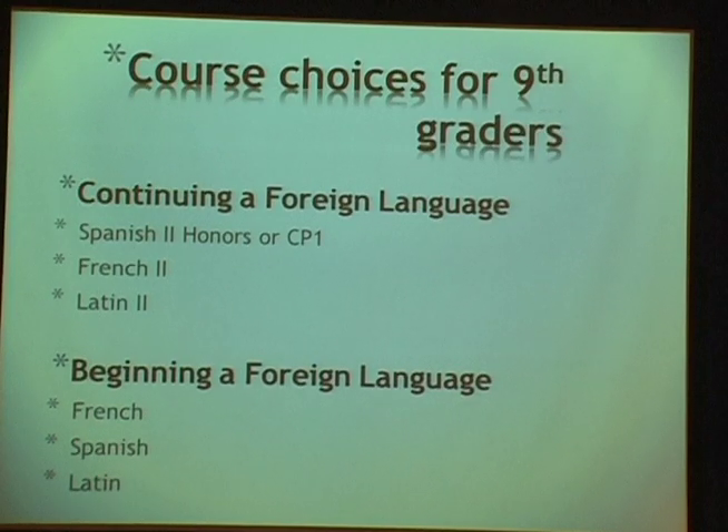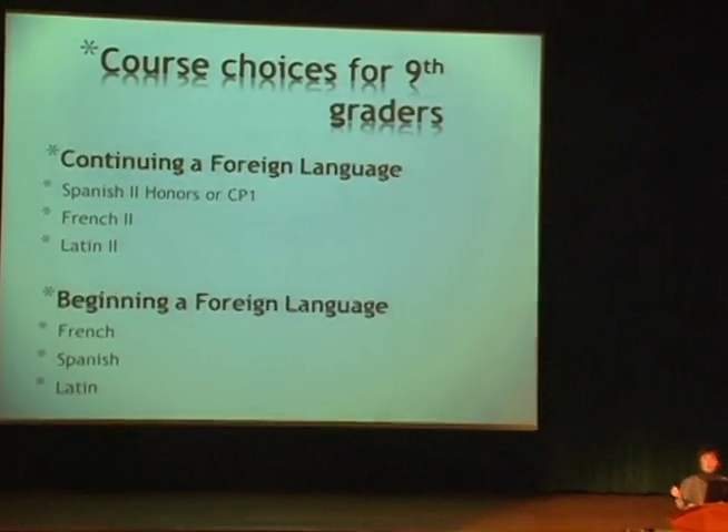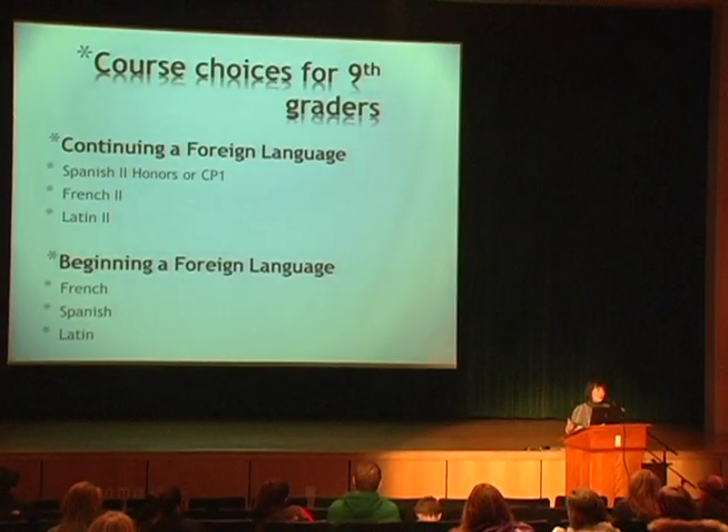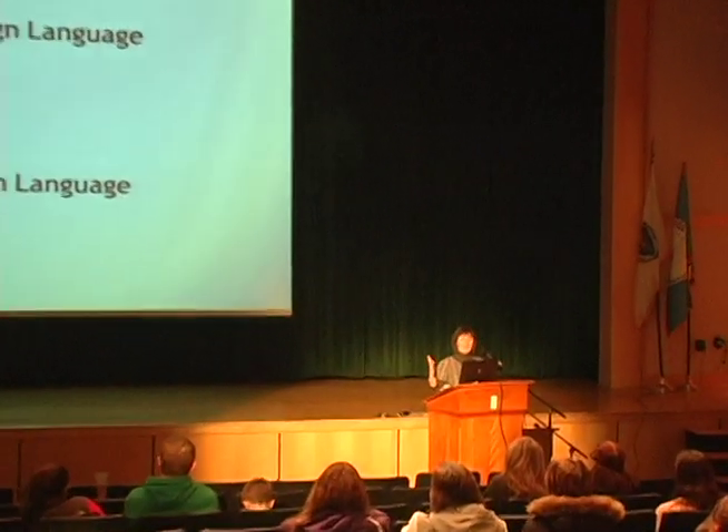One of the exciting things about the foreign language program is that teachers — especially in Spanish and French — are very committed to speaking as much as possible in the target language. The program also offers trips abroad. Last year the Spanish group went to Costa Rica, this year there's a trip to France, and a few years ago there were trips to Italy and France, providing opportunities for students to immerse themselves in the culture and language.